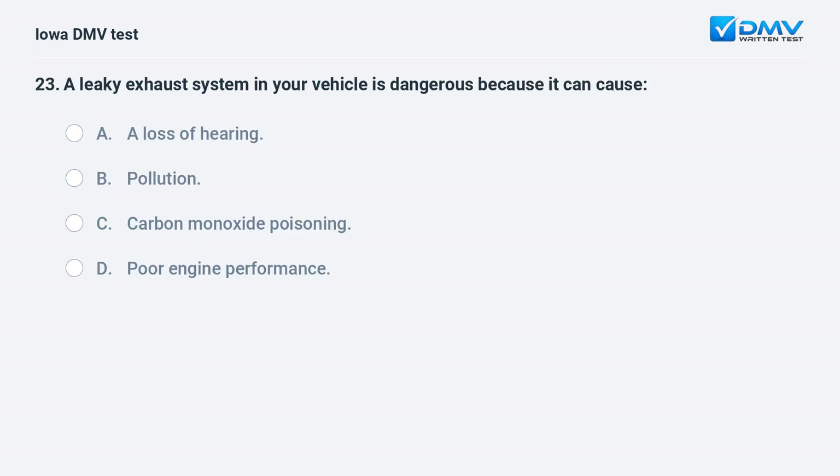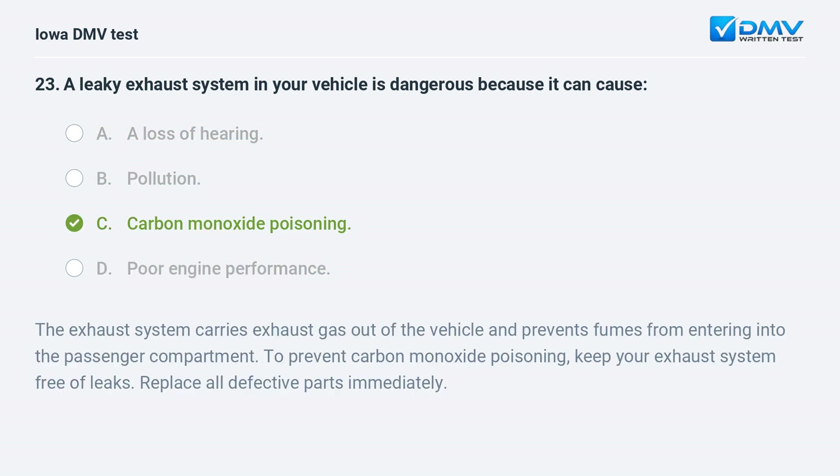A leaky exhaust system in your vehicle is dangerous because it can cause: a) a loss of hearing, b) pollution, c) carbon monoxide poisoning, or d) poor engine performance. The answer is c: carbon monoxide poisoning. The exhaust system carries exhaust gas out of the vehicle and prevents fumes from entering the passenger compartment. To prevent carbon monoxide poisoning, keep your exhaust system free of leaks and replace all defective parts immediately.